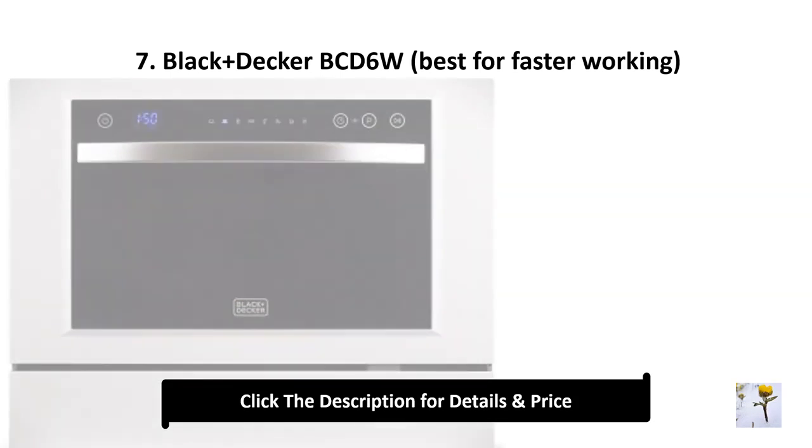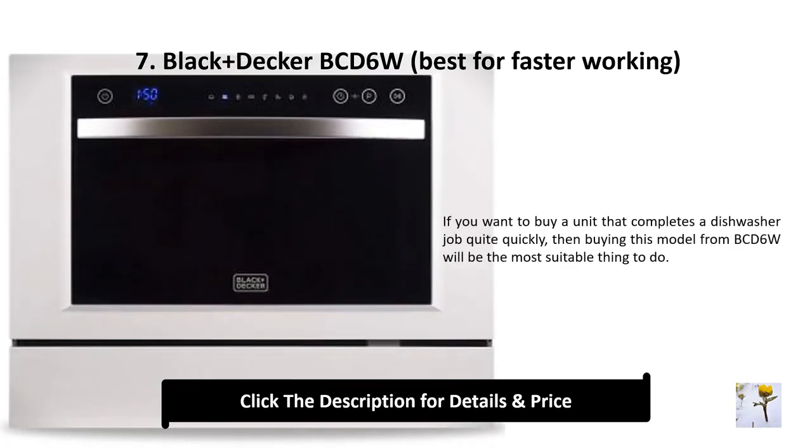Number 7: Black+Decker bcd6w — best for faster working. If you want a unit that completes a dishwasher job quite quickly, then buying this bcd6w model will be the most suitable thing to do.